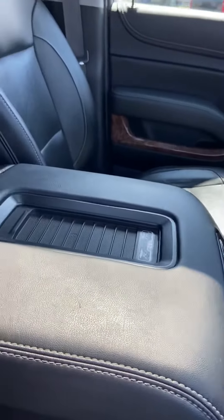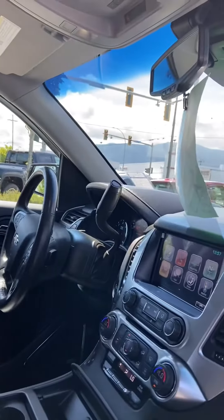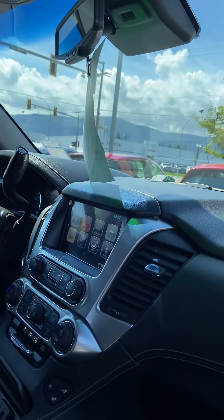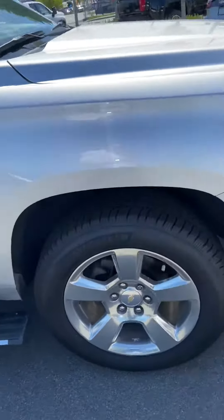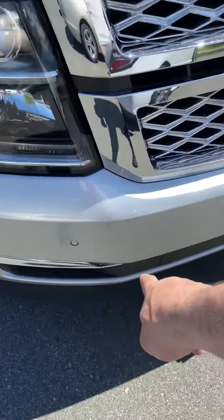There's a charge pad for your cell phone — the latest smartphones just sit on there and automatically charge. It also has lane departure warning, lane keep assist, side blind zone alert, and rear cross traffic alert to keep you safe when backing out of stalls.